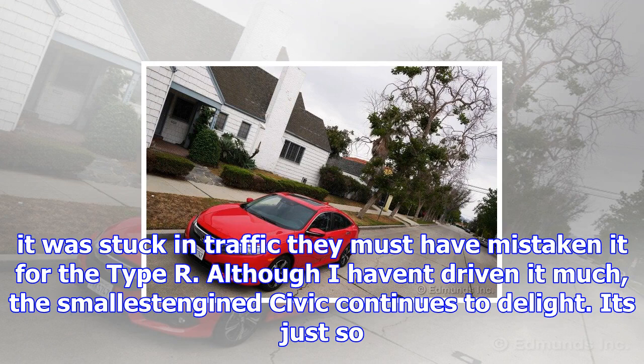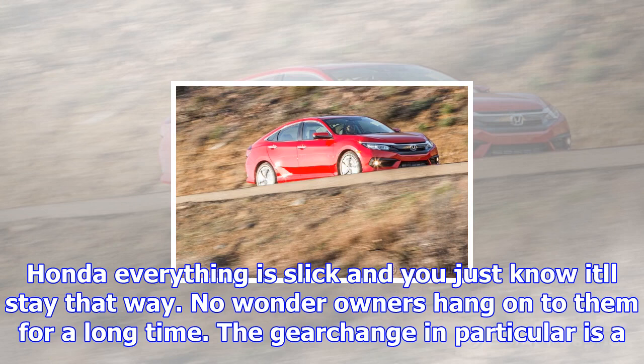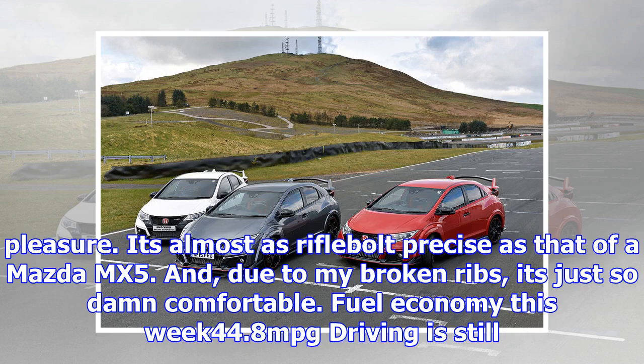The 1.0-litre Civic and barnstorming Type R version are remarkably similar from the front, at least. Perhaps that explains why a group of schoolchildren insisted on filming our car as it was stuck in traffic — they must have mistaken it for the Type R. Although I haven't driven it much, the smallest engine Civic continues to delight. It's just so Honda — everything is slick and you just know it'll stay that way.